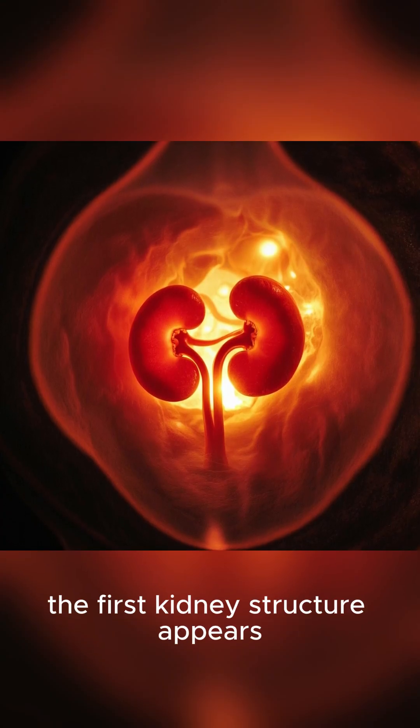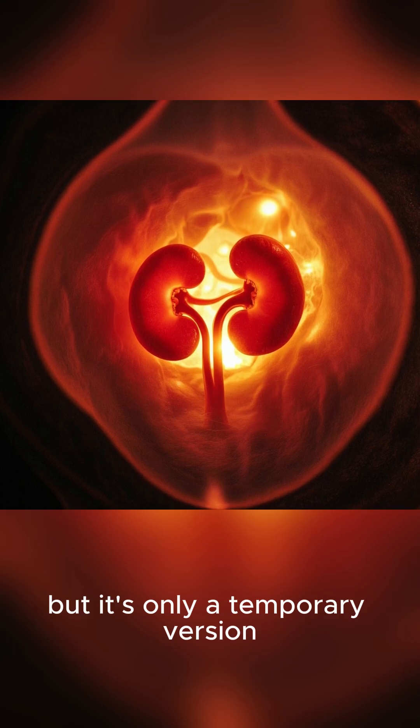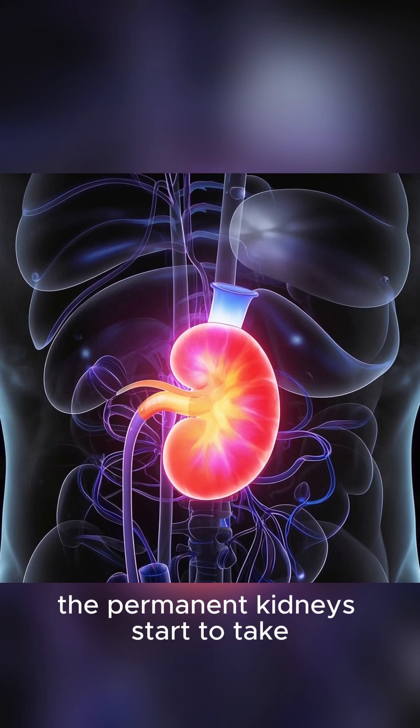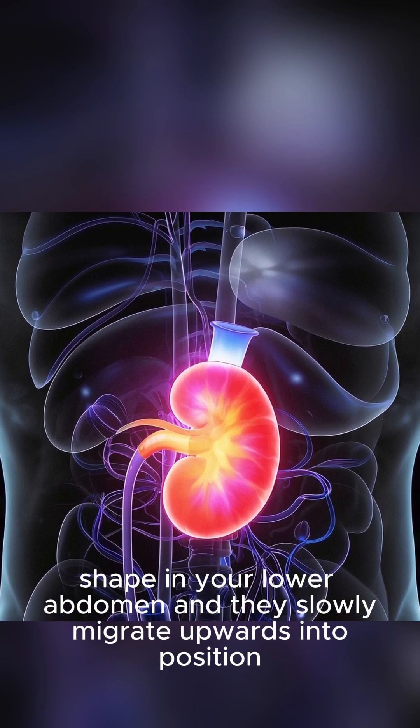At just five weeks, the first kidney structure appears, but it's only a temporary version. By week eight, the permanent kidneys start to take shape in your lower abdomen, and they slowly migrate upwards into position.